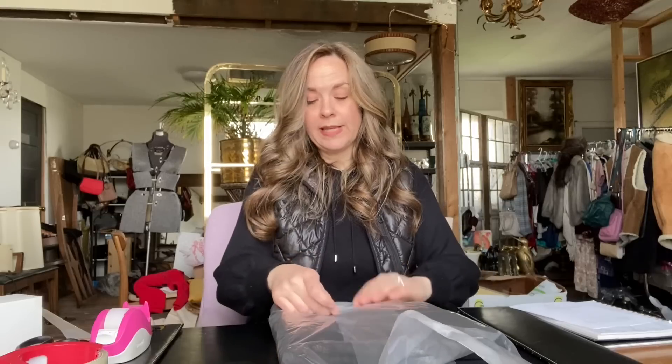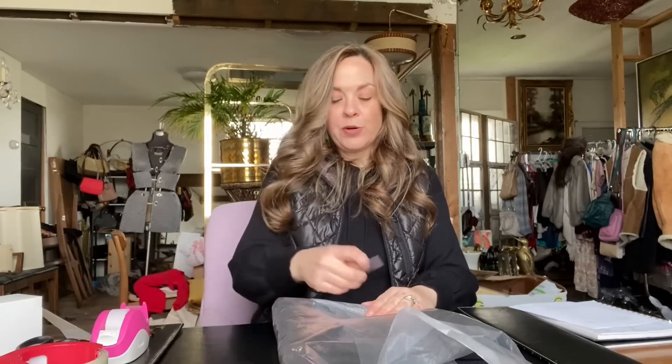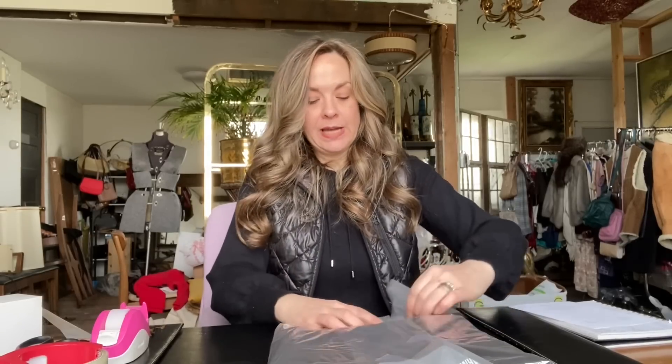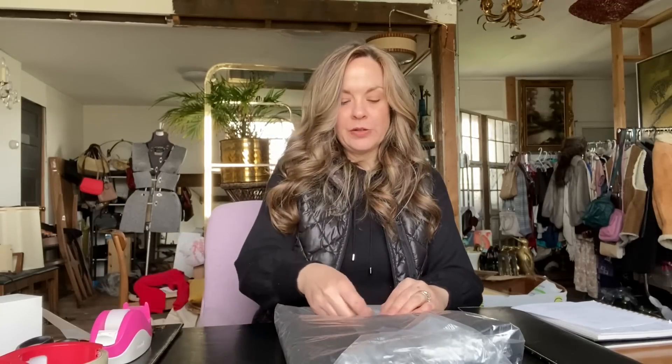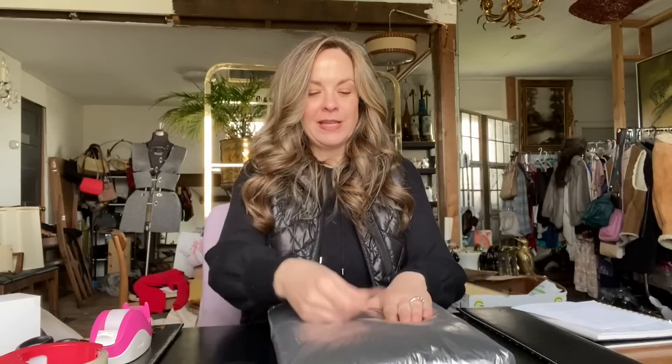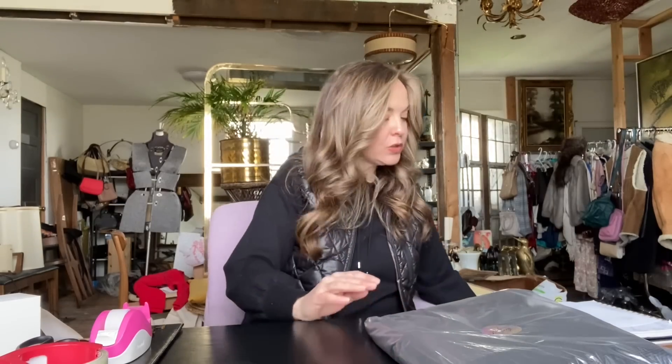This pair of pants — I went to an estate sale and there was a ton of St. John there priced at $1 and $2, so I just picked it all up because I knew it would sell eventually. These sold for $30. I paid a dollar, so after Posh fees and my cost of goods, that made my profit $23.